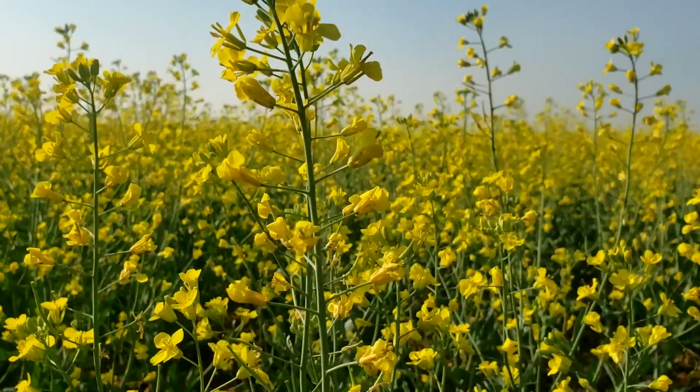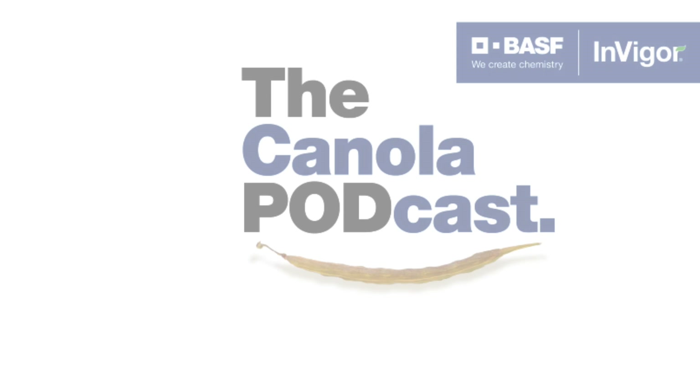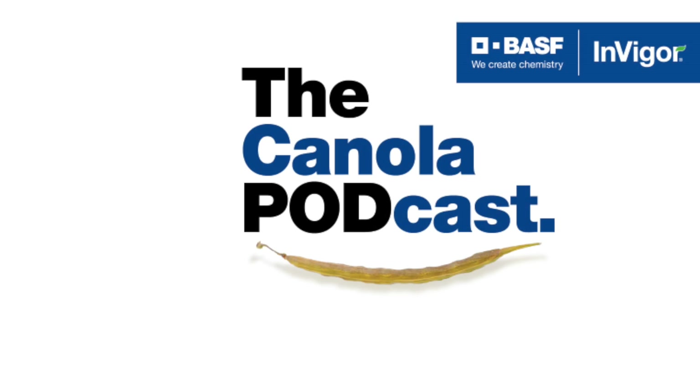The following is an extended product spotlight paid for by BASF Canada and Invigor Hybrid Canola.